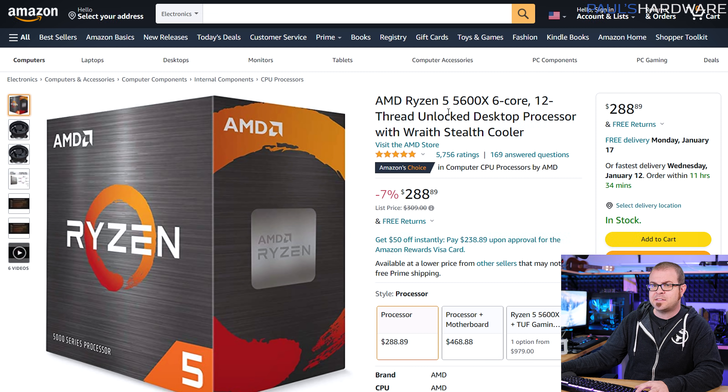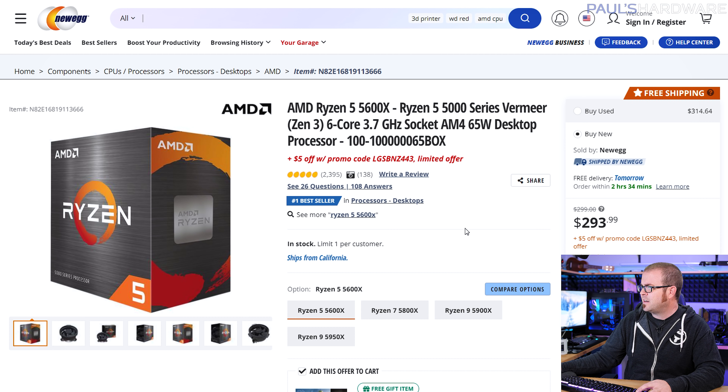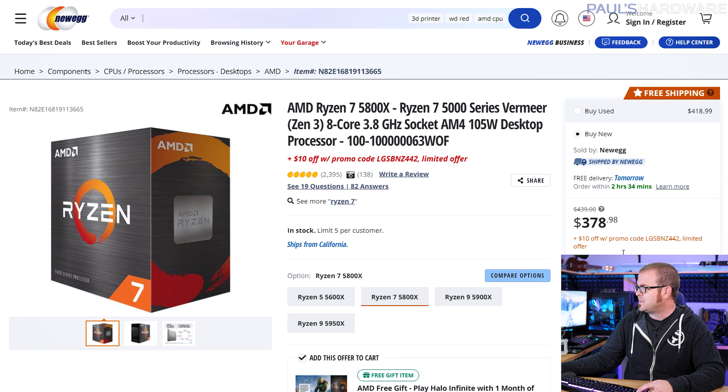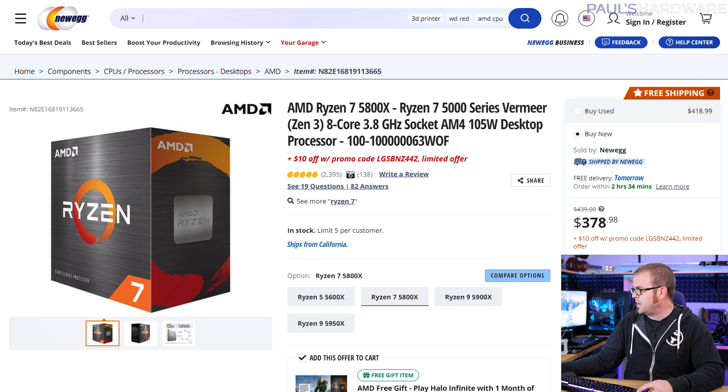For AMD, the 5600X is actually not going to be my recommendation right now. It's about $290 on Amazon and Newegg. Not a horrible price, but I just feel like if you're buying new right now, go for Intel if you're going more towards the entry level. The 5800X likewise has come up in price — it was selling for as little as $300 to $340 around Black Friday, and it's now back up to $370, same price on Newegg, although you need a promo code for that which will probably have ended by the time you watch this.